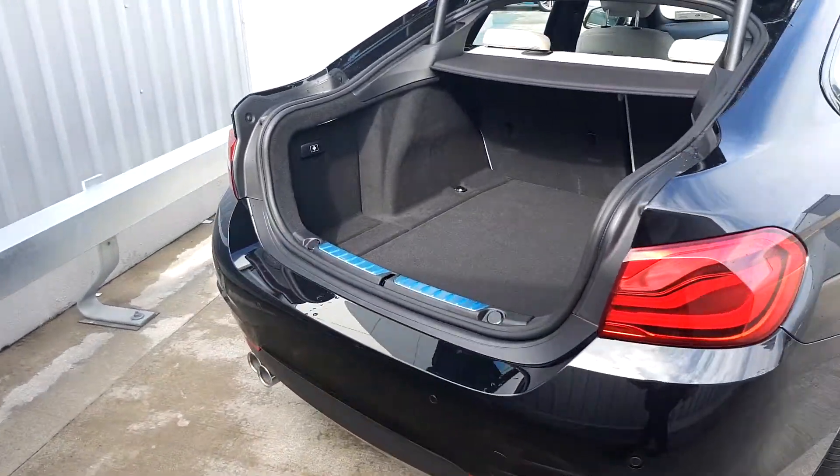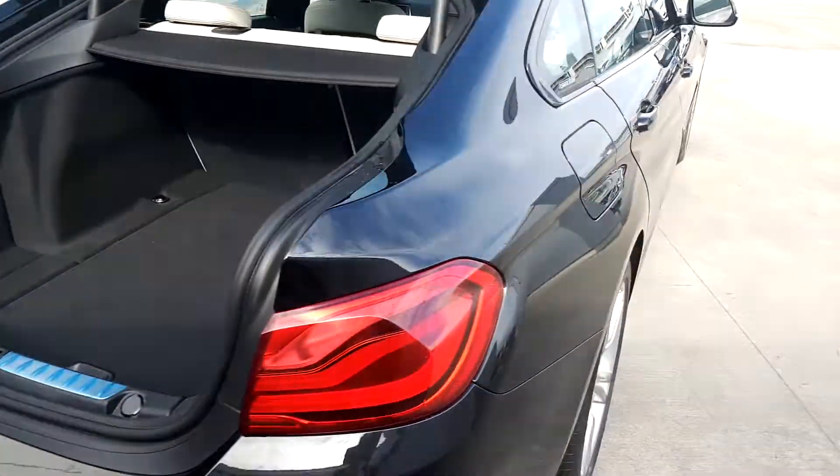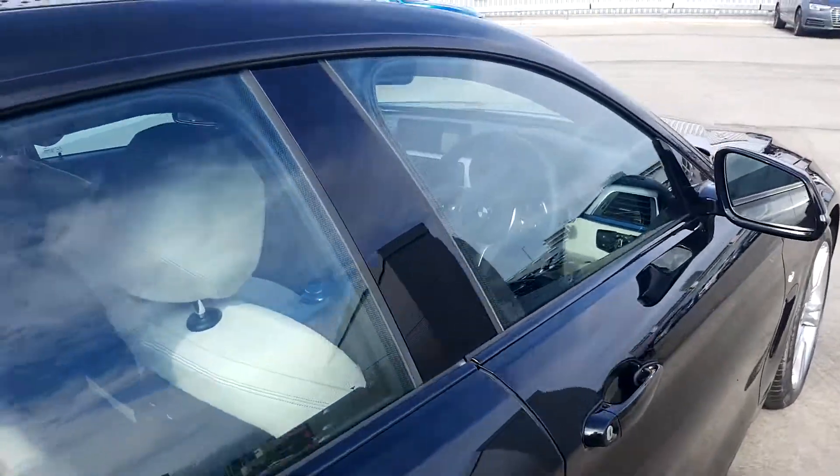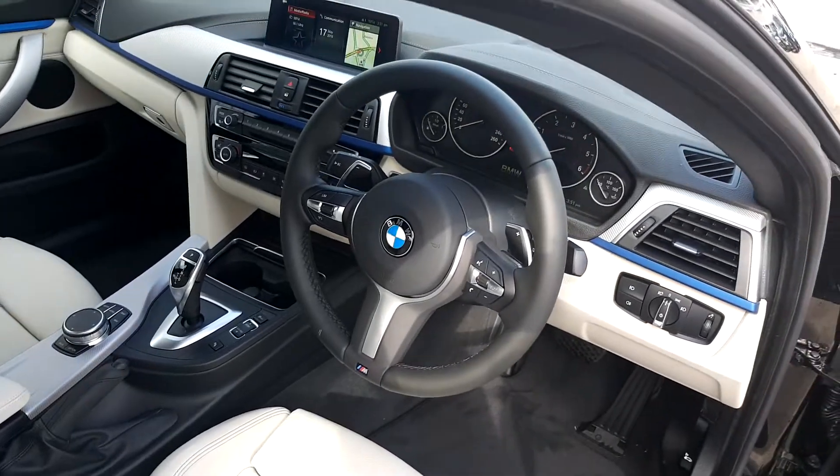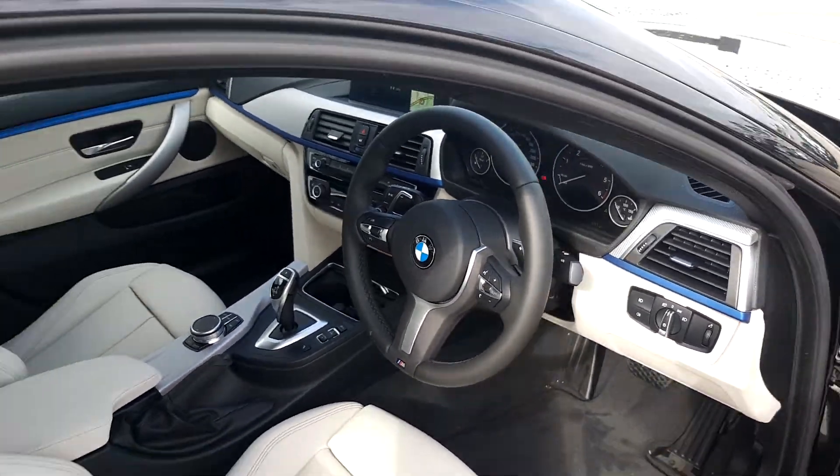In terms of the interior, it's a cream oyster leather, an 8-speed automatic gearbox, and an M Sport steering wheel with flappy paddles.